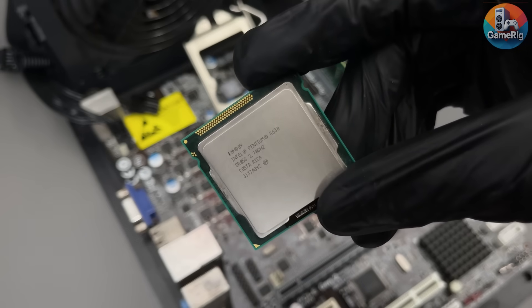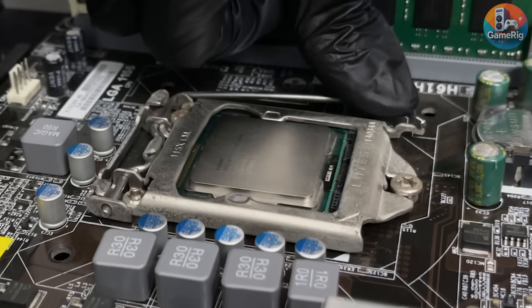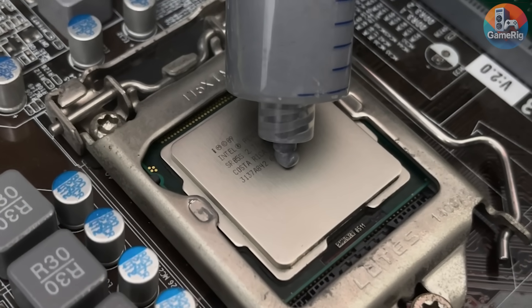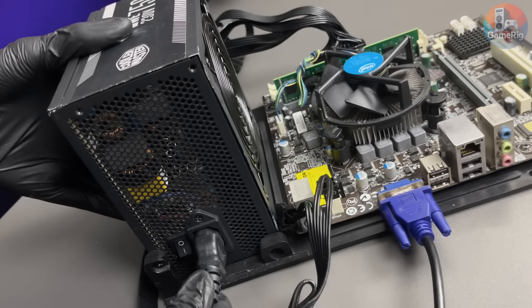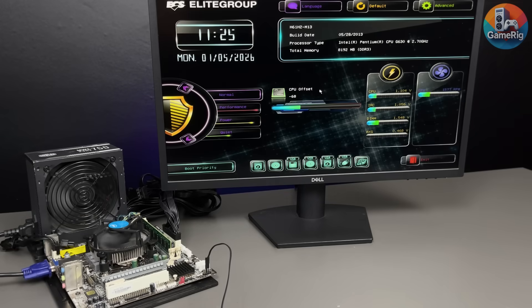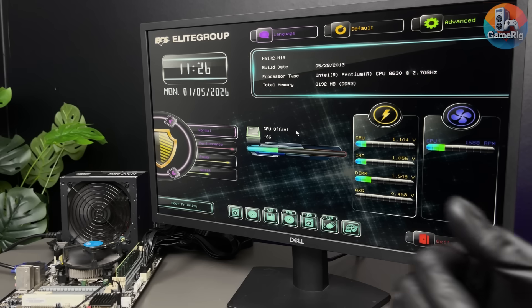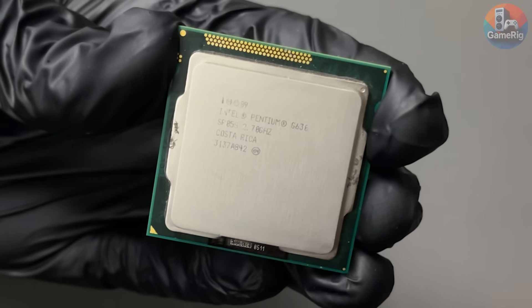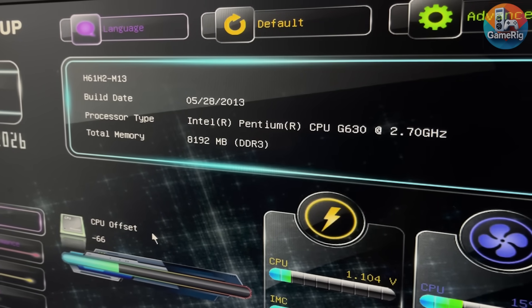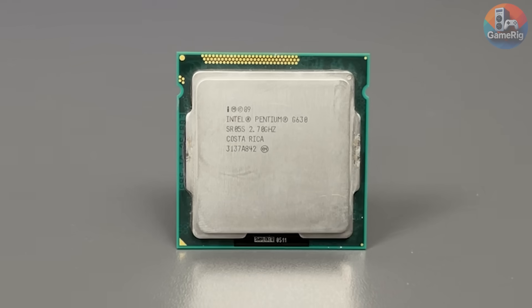I carefully drop the Pentium G630 into the new socket. This time, a textbook install — grounded, fresh thermal paste, latch closed gently. I press power: detected, Pentium G630. I couldn't help but laugh. I hunted this thing in desperation, killed a motherboard because of it, and now it's greeting me in BIOS. The hunt ended in disaster, but the experiment just came back to life. How far can a $1 CPU actually go when it comes to gaming?